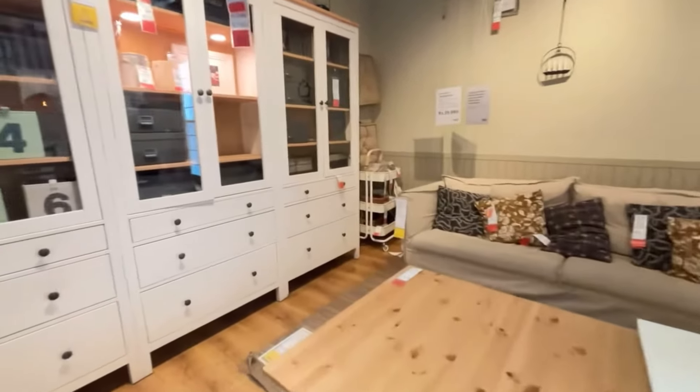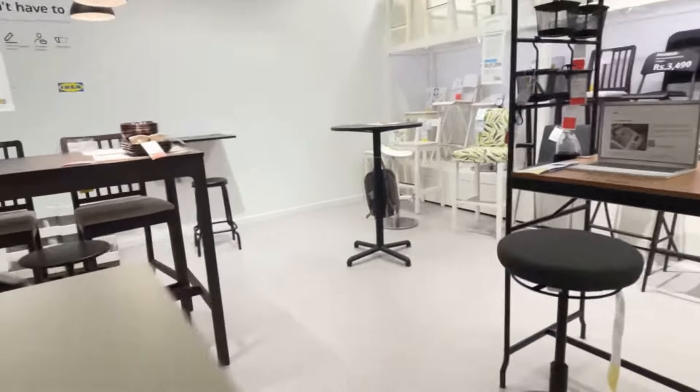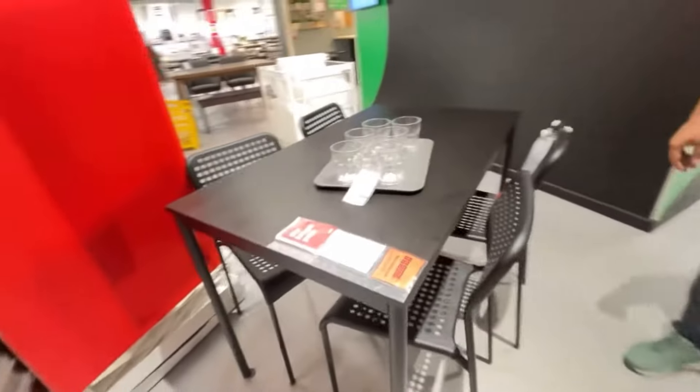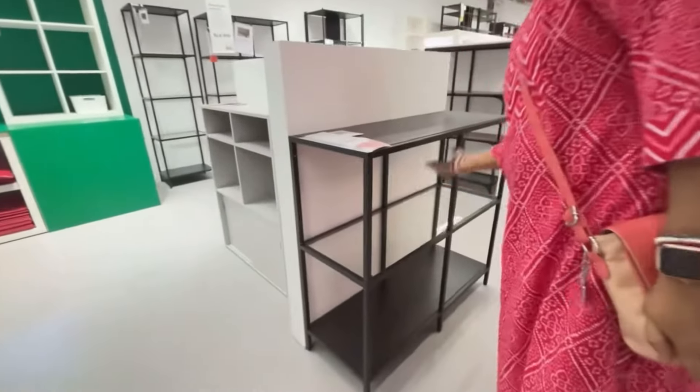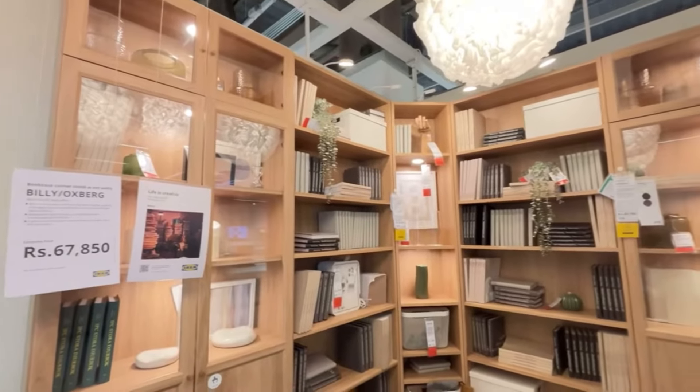The best part is you can literally customize anything and everything, be it a dining table or a study table. A dining table starts from approximately 3k, and these cute little tables are just for 5,999 rupees.